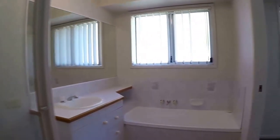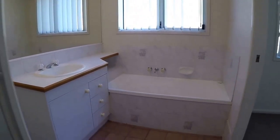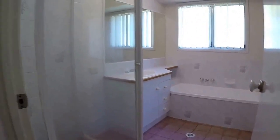And we'll just take a look at the bathroom now. It has a separate shower and tub and a good-sized vanity. Then on the rear we have the second bedroom.